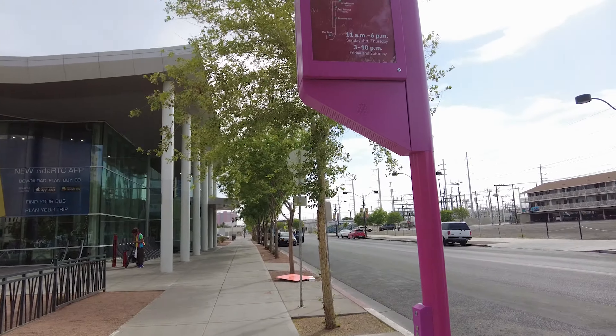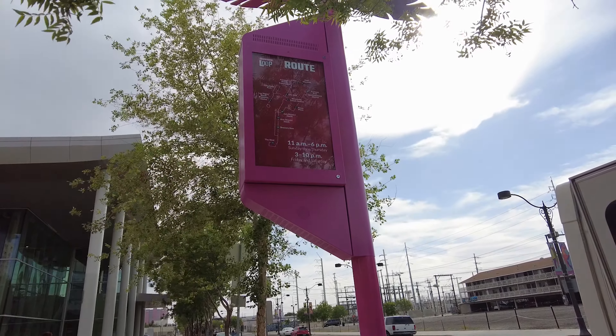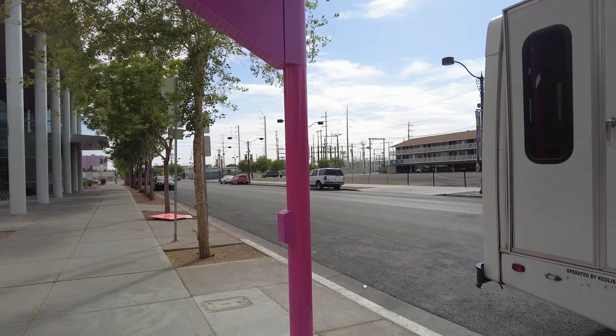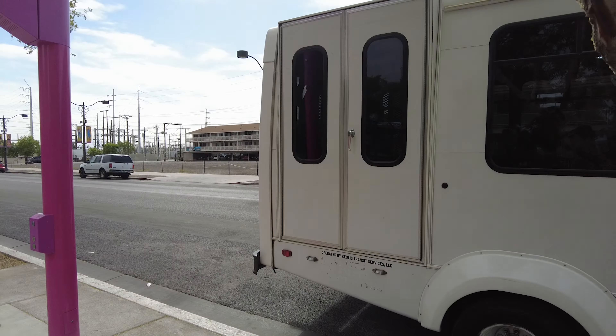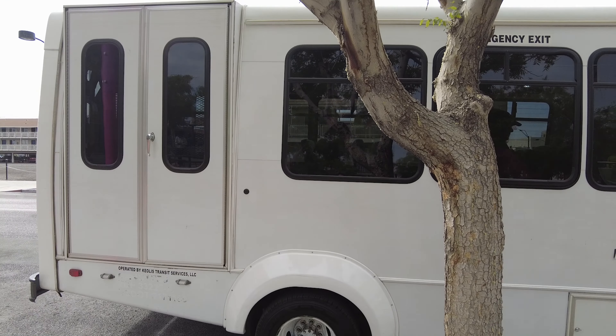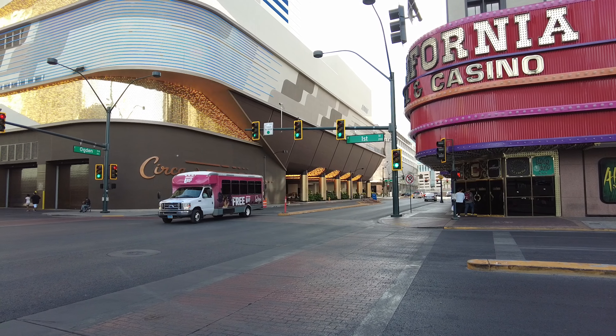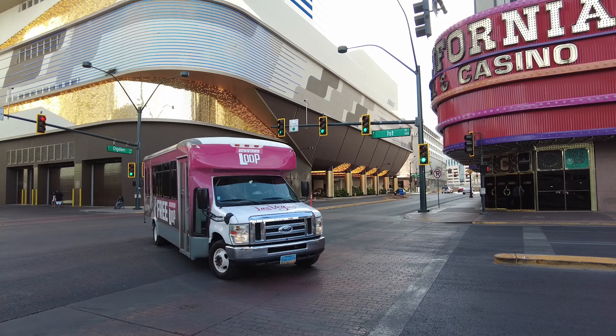I did want to point out that the shuttle behind me, which is one of the downtown loops, does not have a wrap on it showing the downtown loop logo, so it might be a little confusing — it's just plain white. But I assure you, it will pick you up at one of these pink signs. Whatever stops here, you're just going to want to board and ask the driver to make sure this is the downtown loop. You will see some with a wrap that says 'downtown loop' so there will be no confusion on some of them. Here is one of the wrapped downtown loop buses — free loop, right here. So that's what you're looking for.